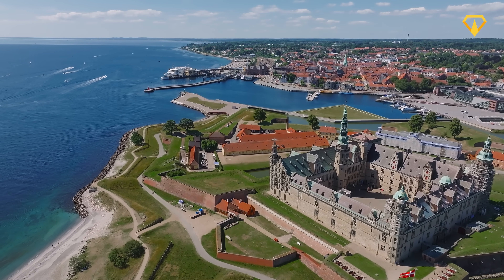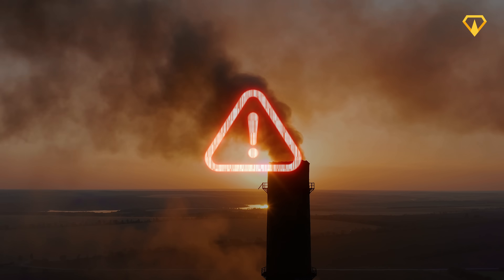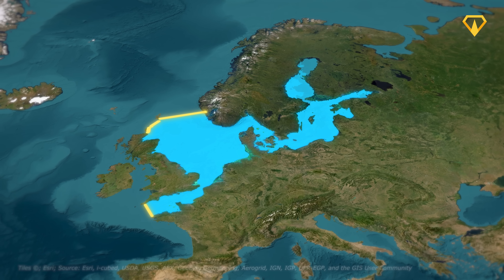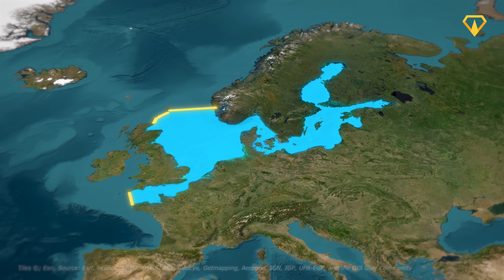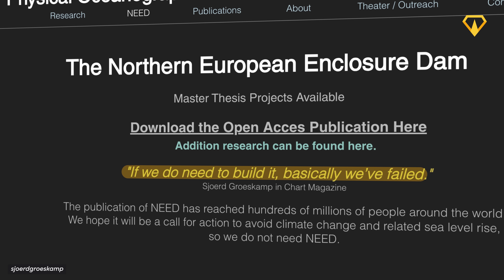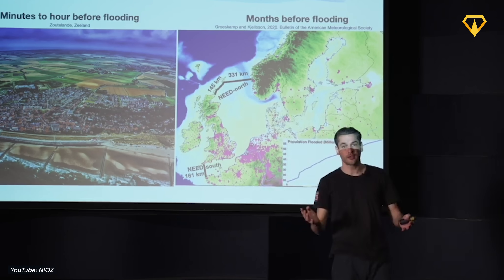That's actually the entire reason Groskamp wrote this paper in the first place. Believe it or not, he doesn't actually want to build NEED — he never wanted to build it. Instead, he wrote it as a warning to the wider world. Groskamp was trying to tell the world that if we don't take immediate climate action, we'll be forced to make some hard decisions — hard decisions like building giant seawalls that disrupt the whole of Europe. In his own words: 'If we need to build it, we've basically failed.' He hopes it inspires people to do more about climate change so we don't have to build these kinds of solutions.